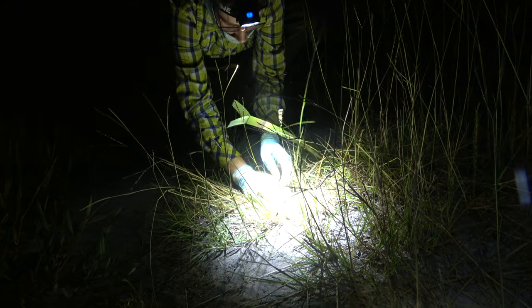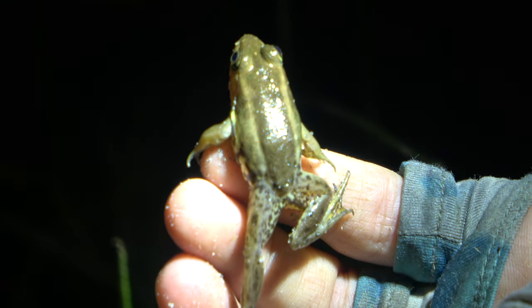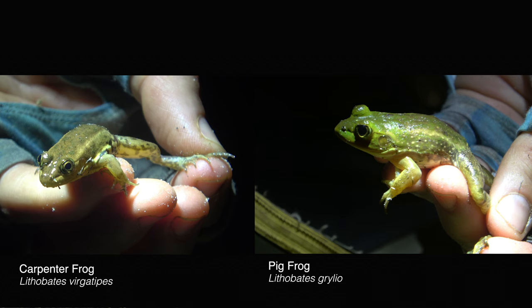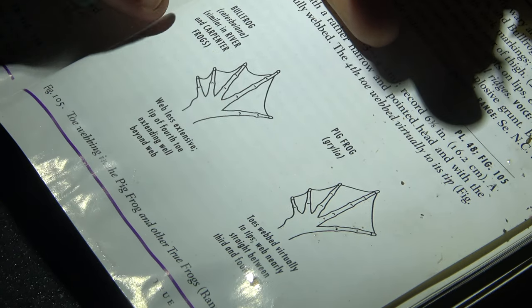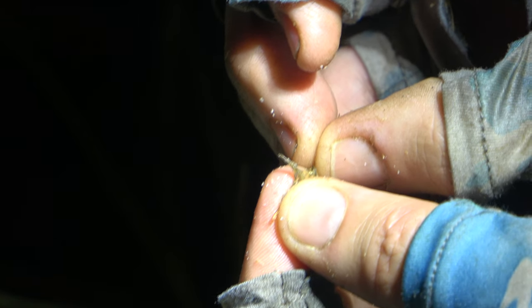We found a carpenter frog, and there are a few ways you can tell this species apart from others you might find out here. They're a small true frog — they don't get very large, so if you have a big frog you definitely don't have a carpenter frog in your hand. They do look a lot like young pig frogs, and one of the ways you can tell these two species apart is the webbing on their back feet. On their fourth toe — their longest toe — the webbing on a pig frog goes almost all the way to the tip, whereas on a carpenter frog it stops well before the tip, so you have a lot of actual toe past that webbing.